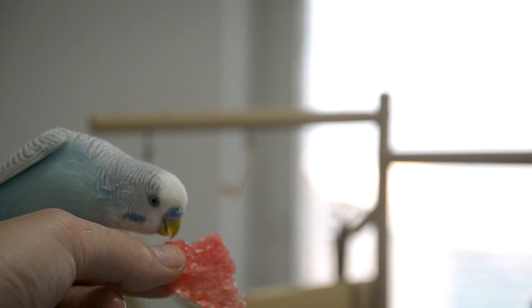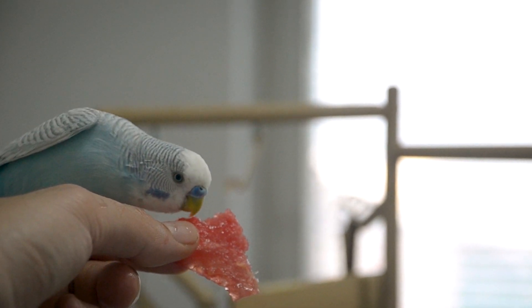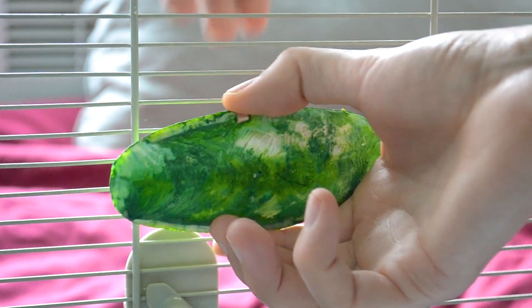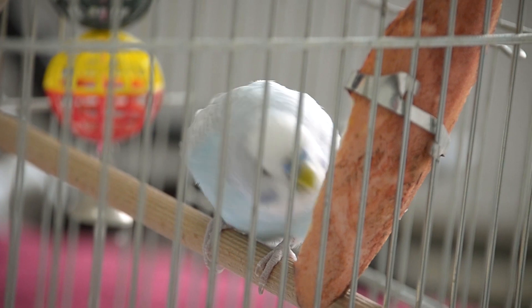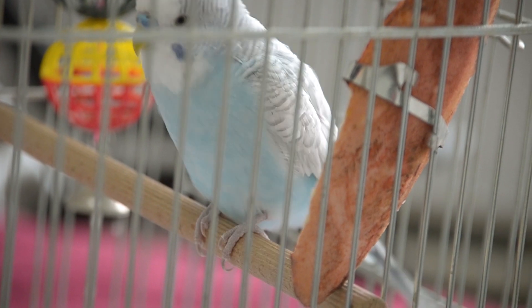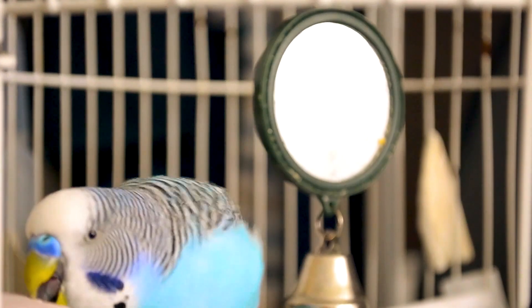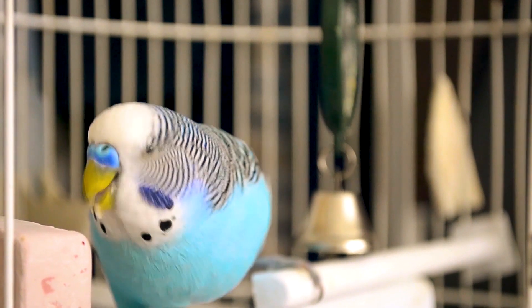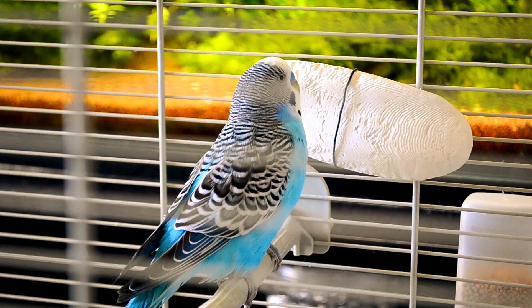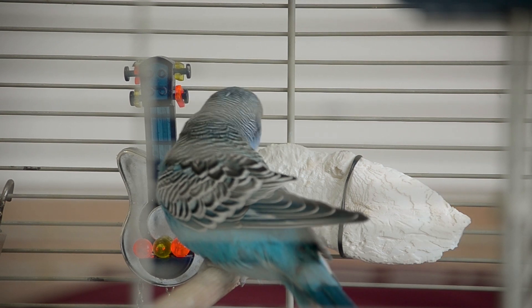Feed the fruits and vegetables to your budgie raw, because cooking takes away vital nutrients. Provide a cuttlebone and a mineral block — these are necessities for your budgie. They contain necessary minerals and nutrients that your bird might not get other places. The cuttlebone should be placed in the cage so the soft side faces the bird so he can scrape off the bone.